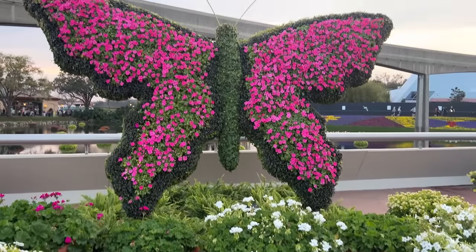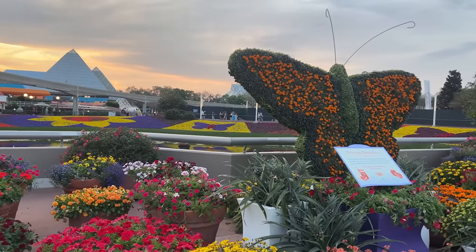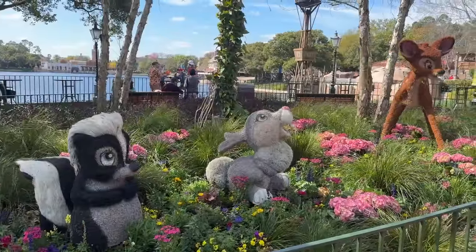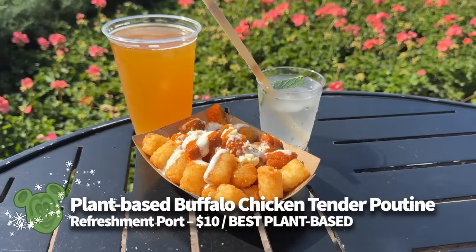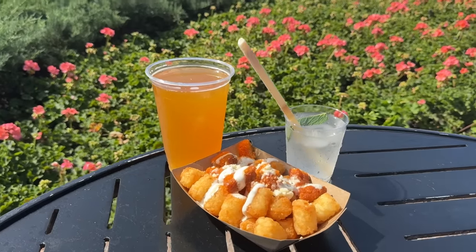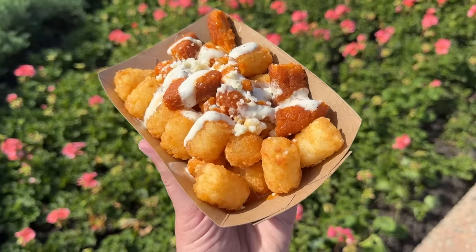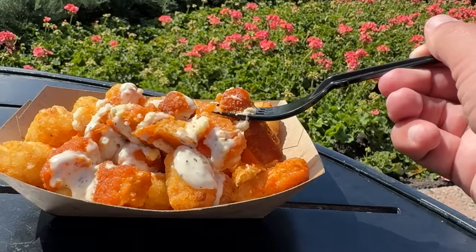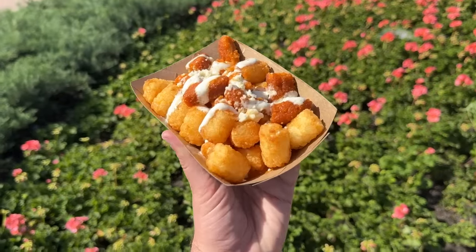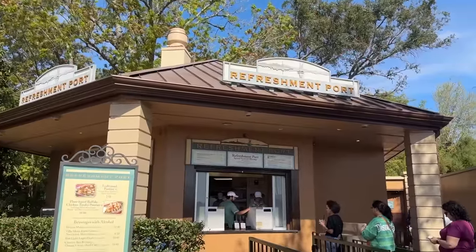While a few plant-based items already made the best of the fest list, there are too many great options to stop there. There were so many plant-based dishes on the festival menus this year. First is the plant-based buffalo chicken tender poutine at Refreshment Port for $10. It features plant-based buffalo chicken bites served on crispy potato barrels — basically tater tots — with ranch and plant-based blue cheese crumbles. The potato barrels were super crispy and helped with texture, and both the ranch and blue cheese balanced each other's flavors. The buffalo sauce was not super spicy, but the ranch helped cool it off.